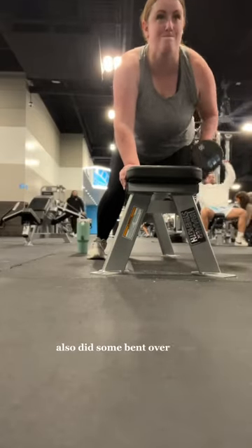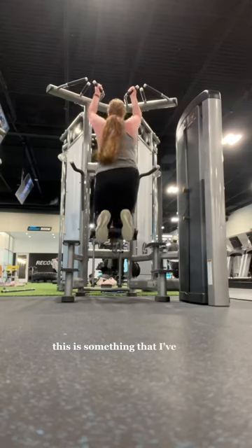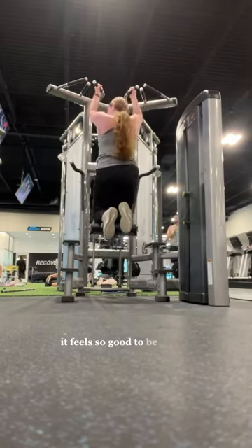I also did some bent over rows and then went and did some weight-assisted chin-ups. This is something I've only recently started incorporating into my workouts, and it feels so good to be trying something new.